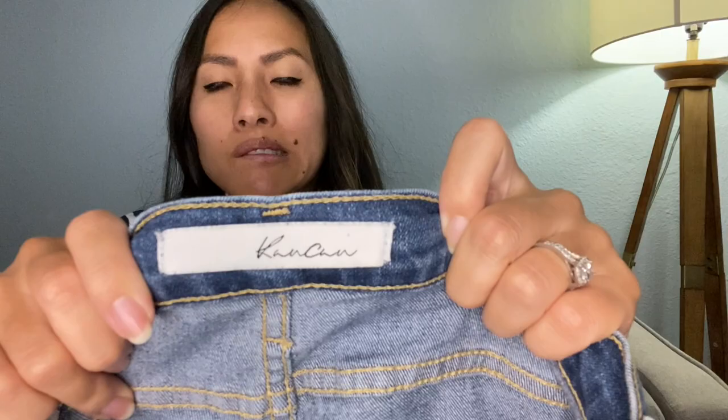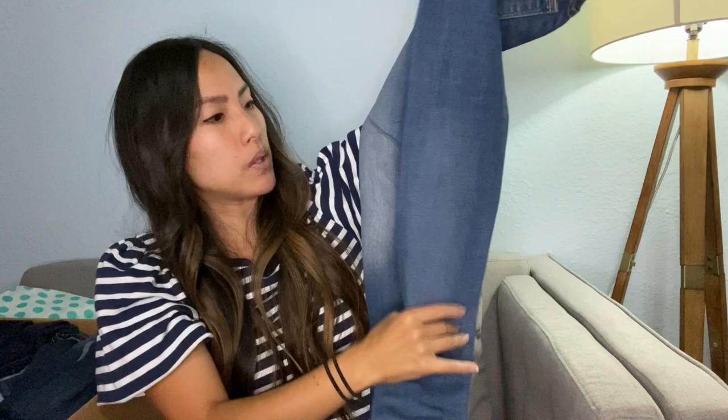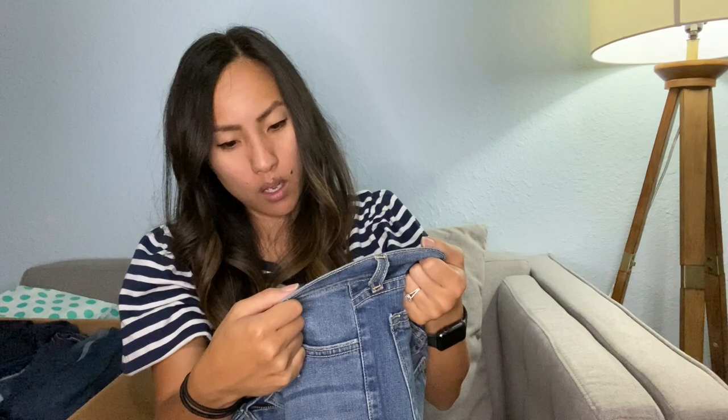This is the brand Kancan — I want to say they sell this brand at like Nordstrom Rack. It's a pair of skinny jeans that appear to be in good condition. I might look these up on ThredUP and see how much they go for on there, or I might try to sell them myself. I've never actually tried to sell this brand before. They were made in the US, a really small size 23, and they do have a lot of stretch. I'd guesstimate listing around $25 if I listed them myself.